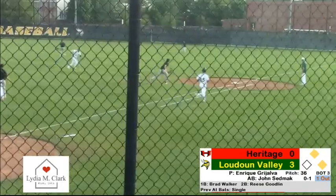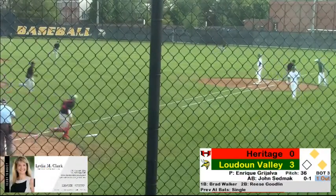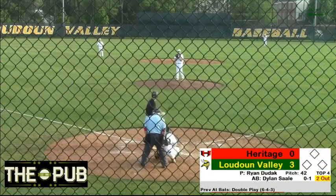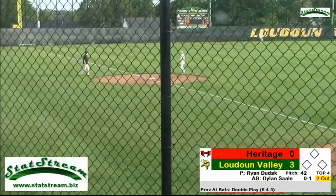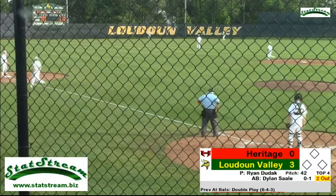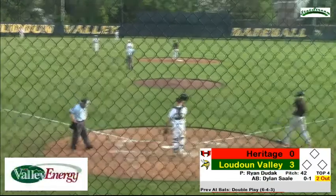That one drops in — oh, that was caught! Nice catch out there. That one's hit well, out to deep left center and he's in there for a stand-up double.